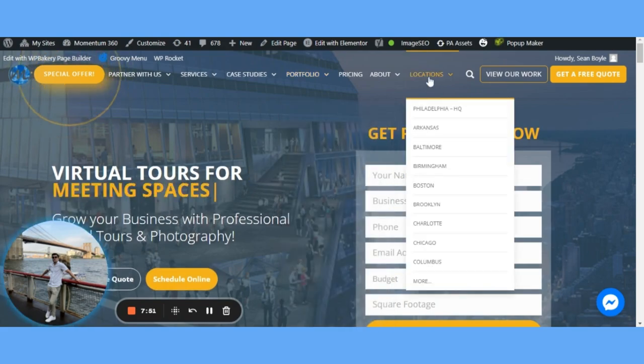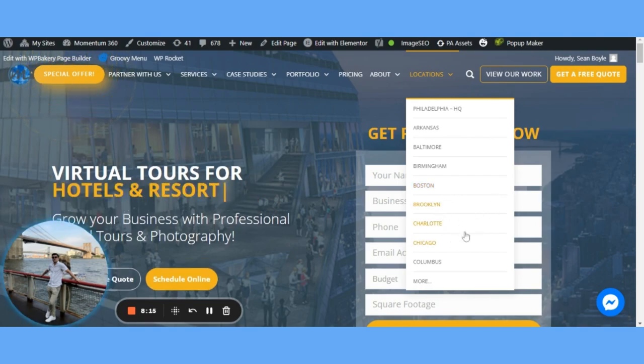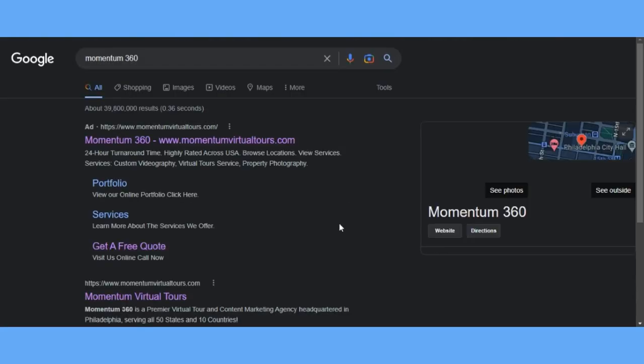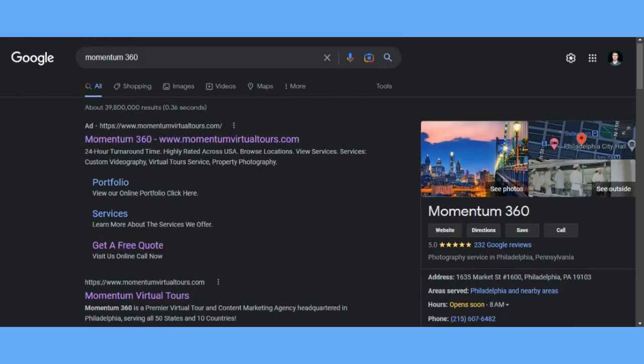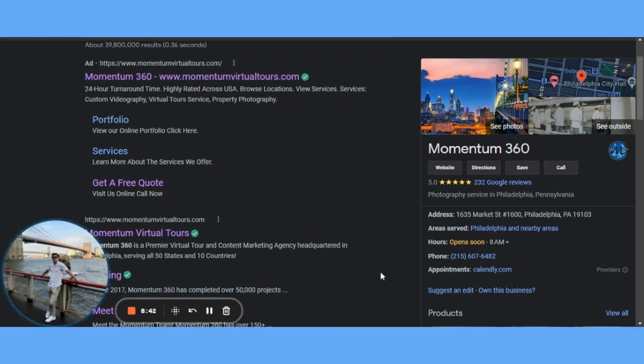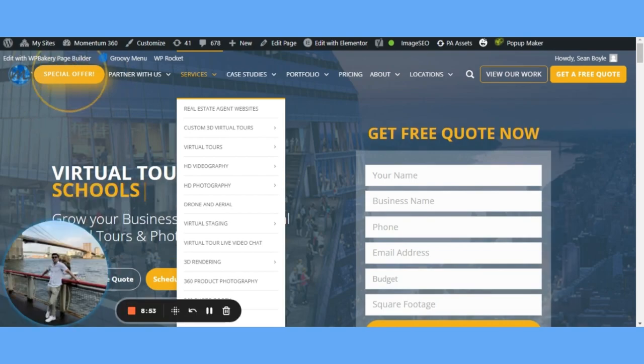To reiterate: number one, location pages — identify your HQ, make sure all pages follow the same theme but use unique content for each location, like drone aerial flyovers, and include the NAP with the specific location's details. Number two, Google My Business — make sure your NAP is consistent across all local citations: Bing, Yahoo, Yelp, Facebook, etc. Number three, your website — make sure services and pricing are the same across all locations. Don't offer a service in one area that you can't offer in another; it needs to be congruent within the brand.